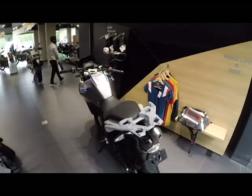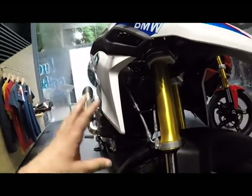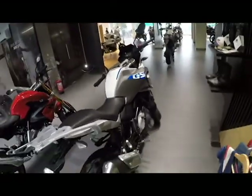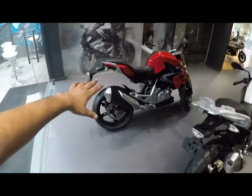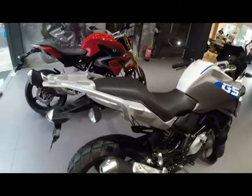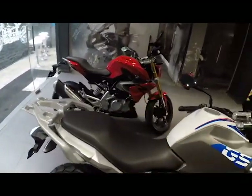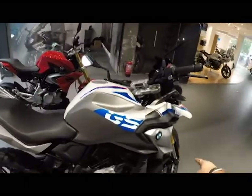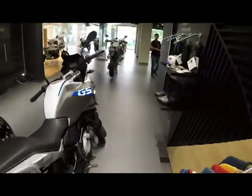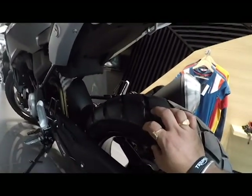This motorcycle was the most awaited — it is the first of its kind after the Himalayan to come with a smaller engine below 500cc with adventure touring capabilities. This bike has alloy wheels similar to the R, but with Metzeler Tourance tires, which are on and off-road tires. The swingarm is different, the wheelbase is longer than the R, the suspension setup is completely different with long-travel suspension, and it also has the signature BMW beak on the 310 GS.